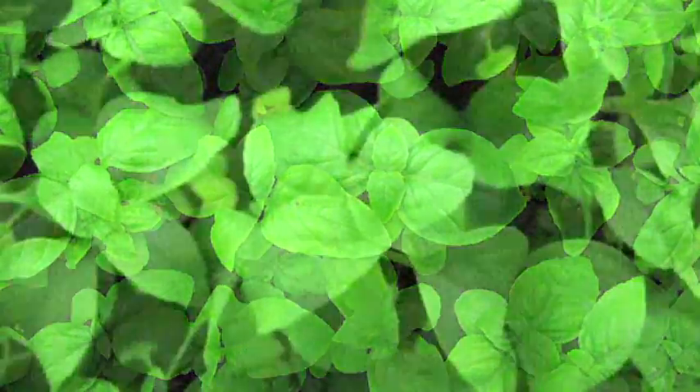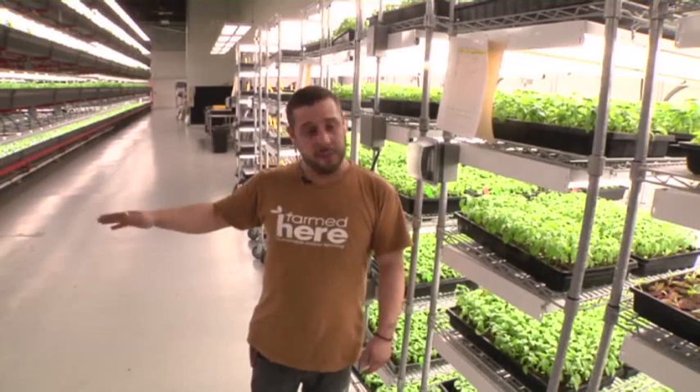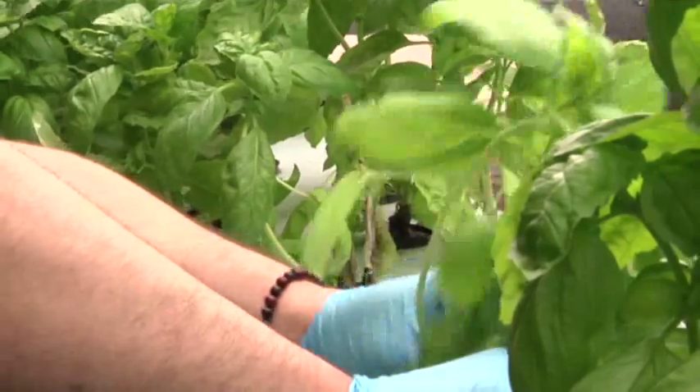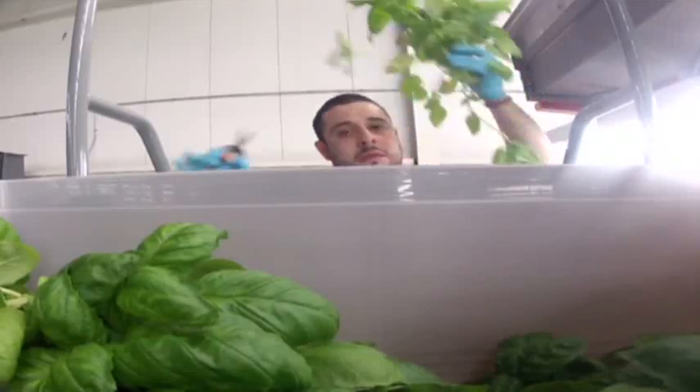Once they get to a certain height from the germination racks, we transplant them to our system. We let them grow a few weeks, maybe two to four weeks. Owners that farmed here say they'll have 150,000 square feet of vertical growing space by the end of next year.